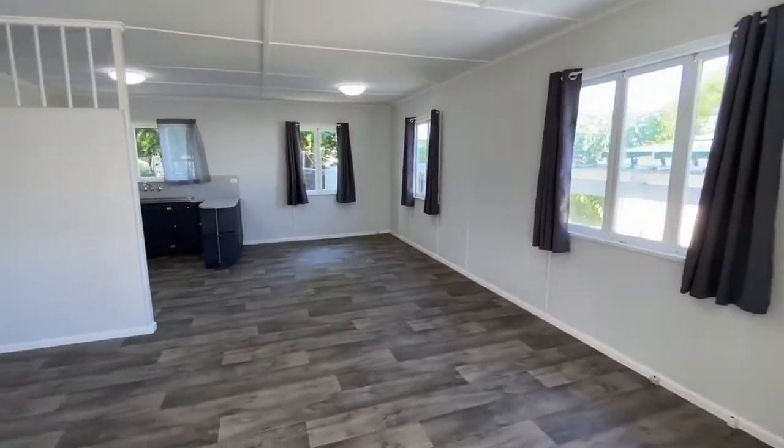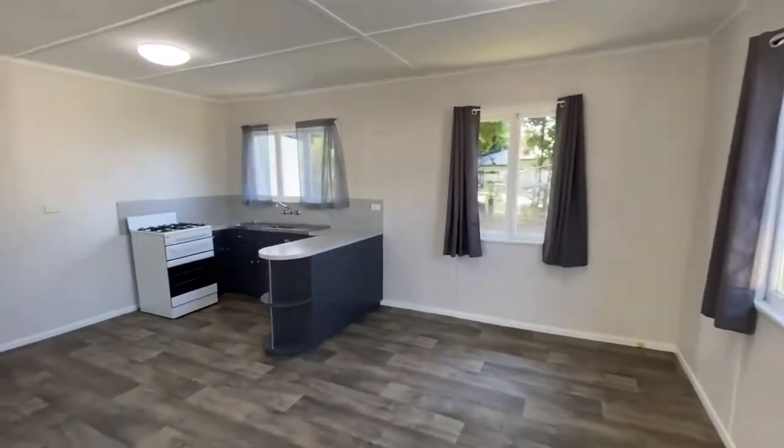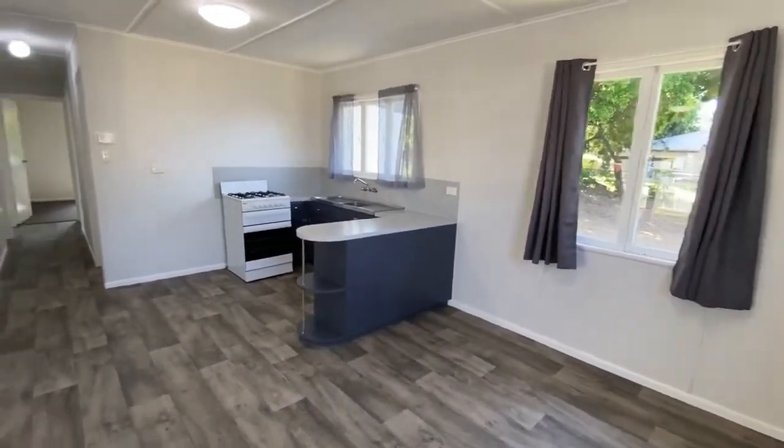Stepping inside, we have a spacious open plan living area which flows through to the compact kitchen.